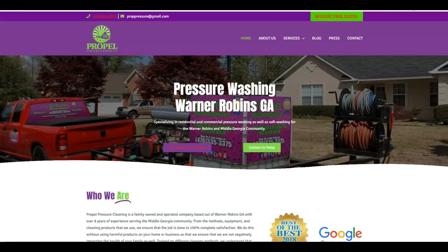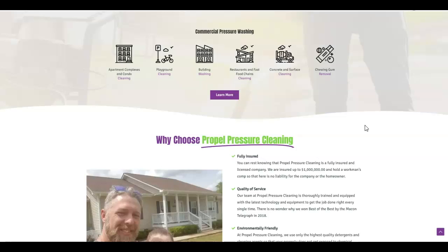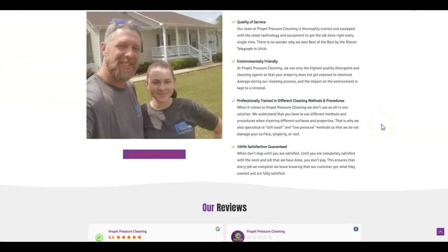Hey, this is Nate. I just wanted to give you some tips for when you get your website up and running. I pulled up one of the local competitors here, and scrolling down through their site, they do have a nice layout with lots of services listed and some content in here.